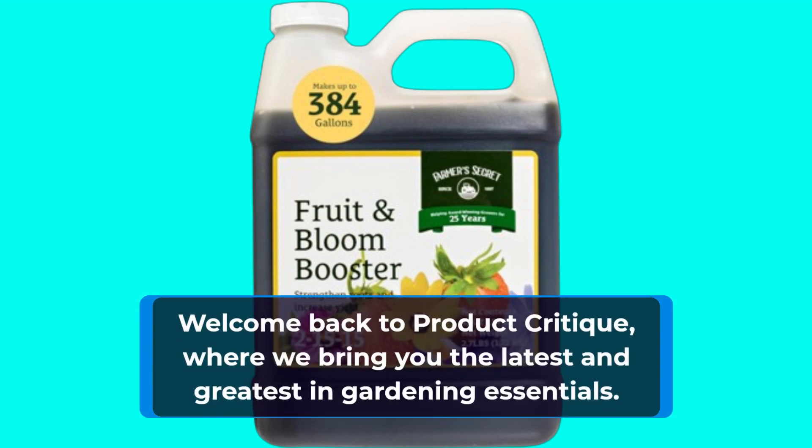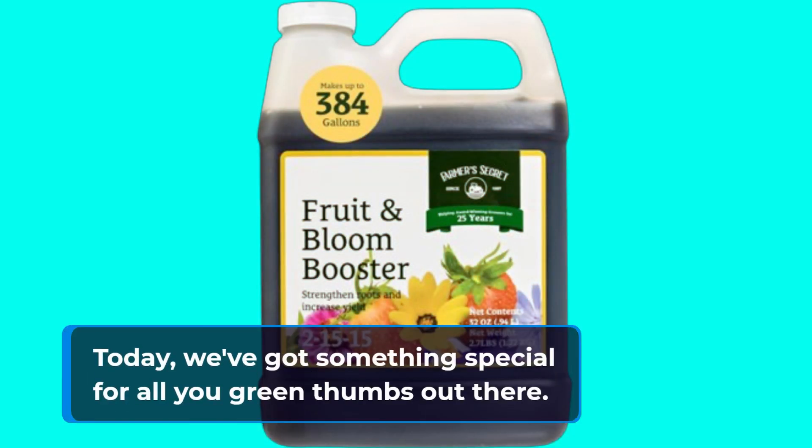Welcome back to Product Critique, where we bring you the latest and greatest in gardening essentials. Today, we've got something special for all you green thumbs out there.